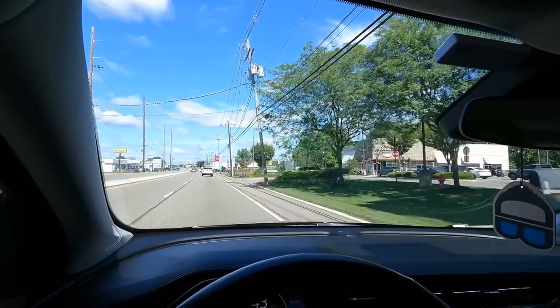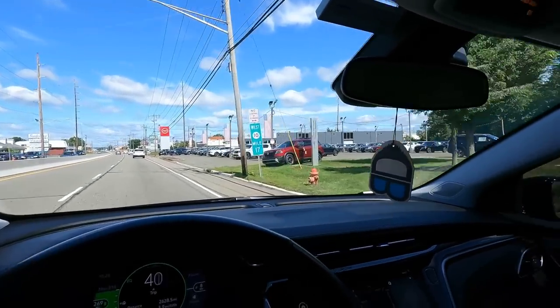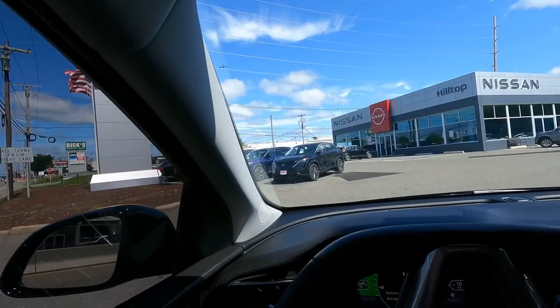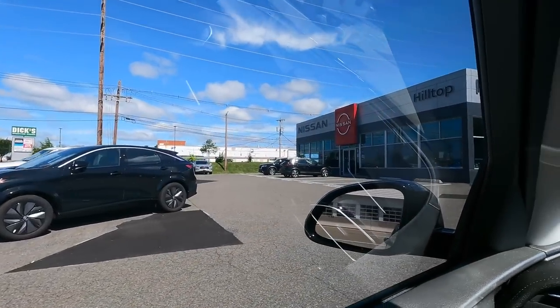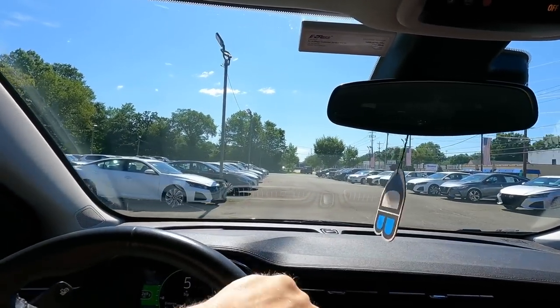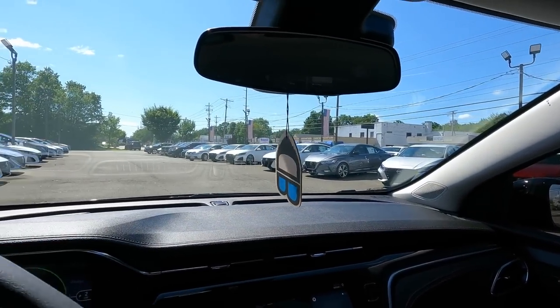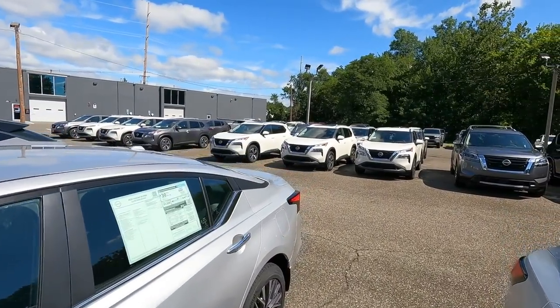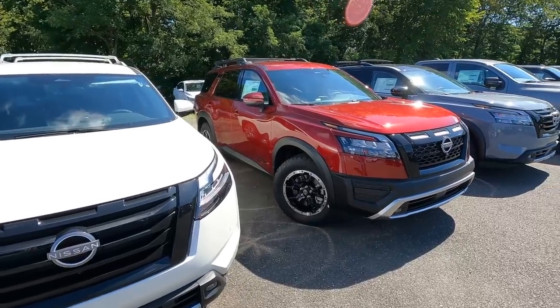As we roll up Route 10 into East Hanover, the first stop is this Nissan dealership. At first glance it looks like they have a decently full lot — I have seen this lot completely empty in the last two years, so they definitely have some inventory. I spent a little time looking around. In the front rows where they keep most of their pre-owned, I'm counting maybe 17 or 18 cars. As far as new, I'm counting about 60 cars in stock — mostly Nissan Rogues, Sentras, Altimas, a bunch of Muranos, some Pathfinders, one Titan, one Armada as far as big trucks, and a couple of Frontiers.